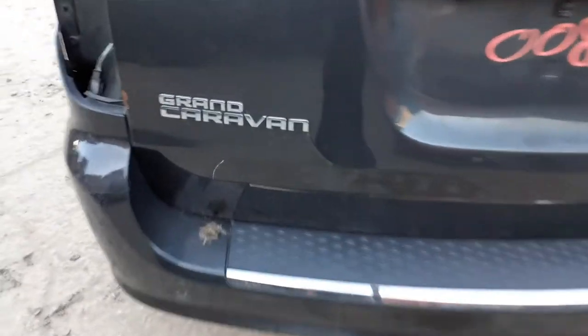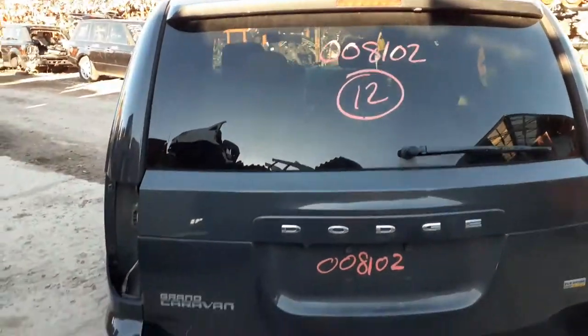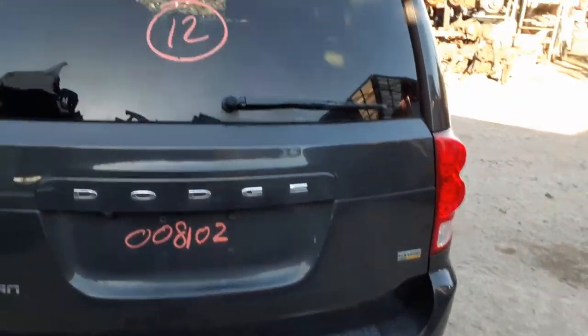The tailgate, we got it in, but it does have some plastic damage. You can see it right there. A little scuffing on the edge. Has the privacy tint with the heat wiper. It doesn't have the spoiler. Privacy tints also.